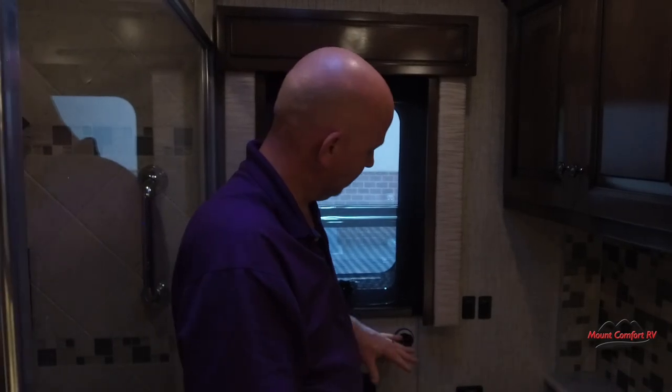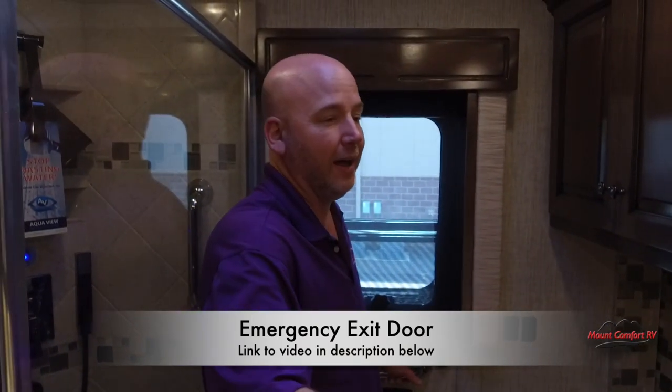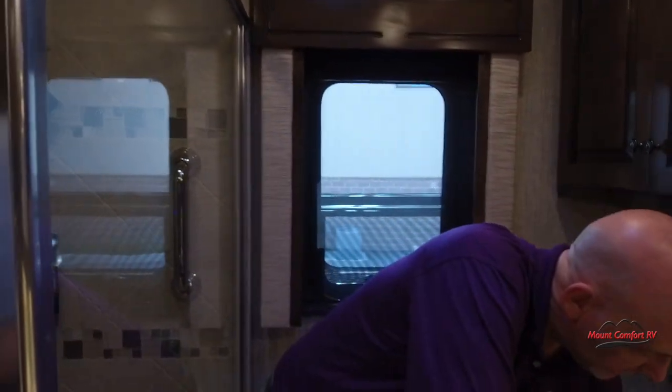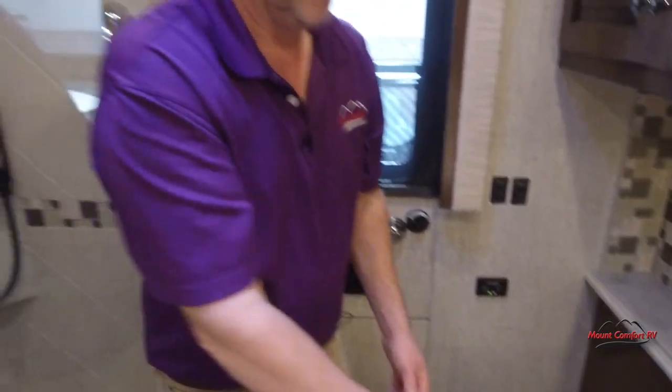We have our emergency egress door. It's actually a standard feature on a lot of Newmars including this one — it's a better option than jumping out the window, which is not a very big opening and you probably wouldn't stick the landing. There's a ladder that telescopes out of the bottom. If you want to see more about the egress door, search 'Mount Comfort RV egress door video' on YouTube. Also, very creative toilet paper storage: they put the toilet paper hanger on the inside of this door — easy to access from the seated position and out of sight the rest of the time.